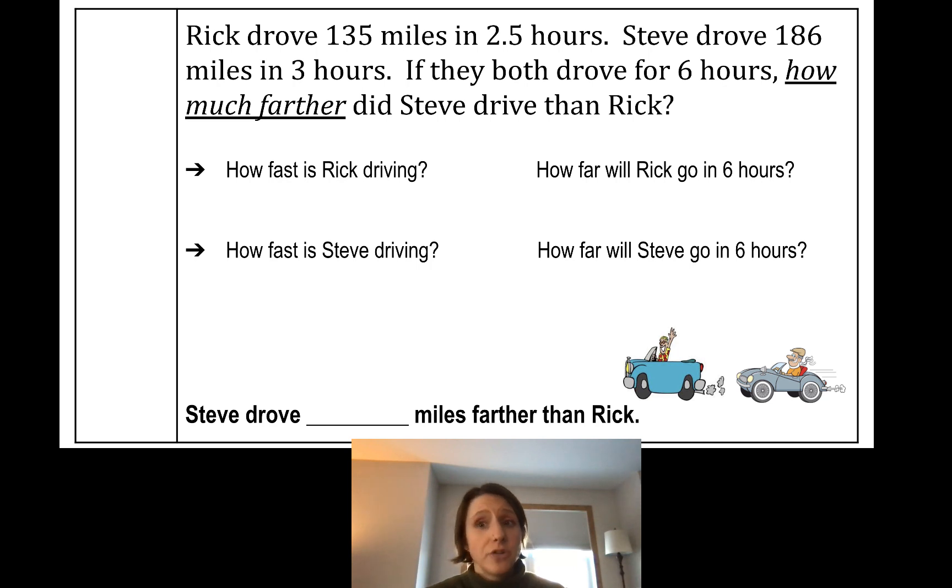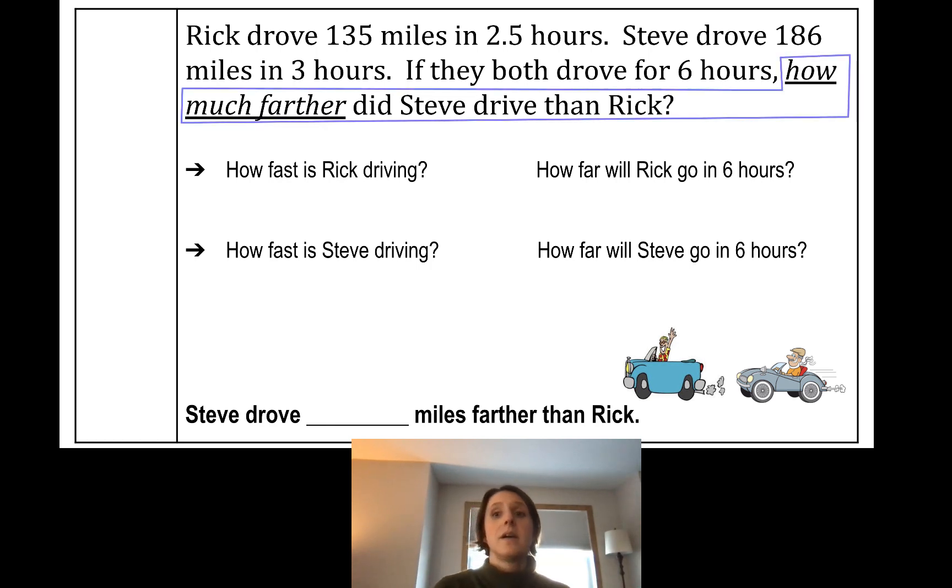Let's go to the next problem. Rick drove 135 miles in two and a half hours. Steve drove 186 miles in three hours. If they both drove for six hours, how much farther did Steve drive than Rick? We need to find: Steve drove blank miles farther than Rick. Going line by line: Rick's 135 miles and two and a half hours are related; Steve's 186 miles and three hours are related. 'If they both drove for six hours' is important, and 'how much farther' tells me I'll be subtracting.